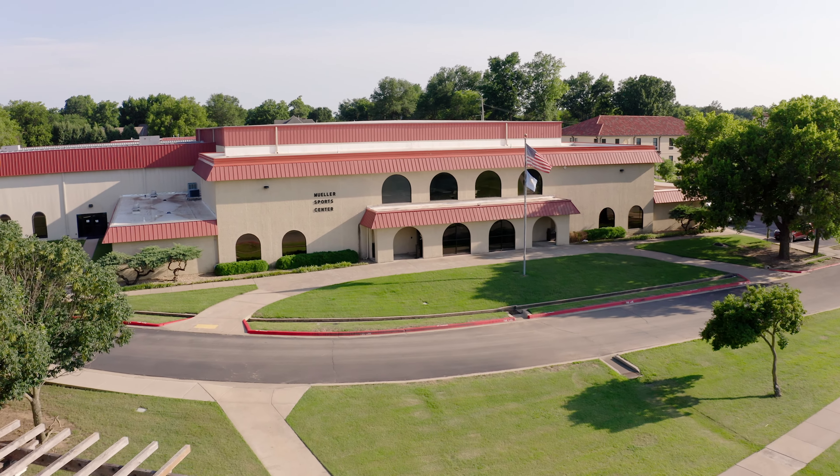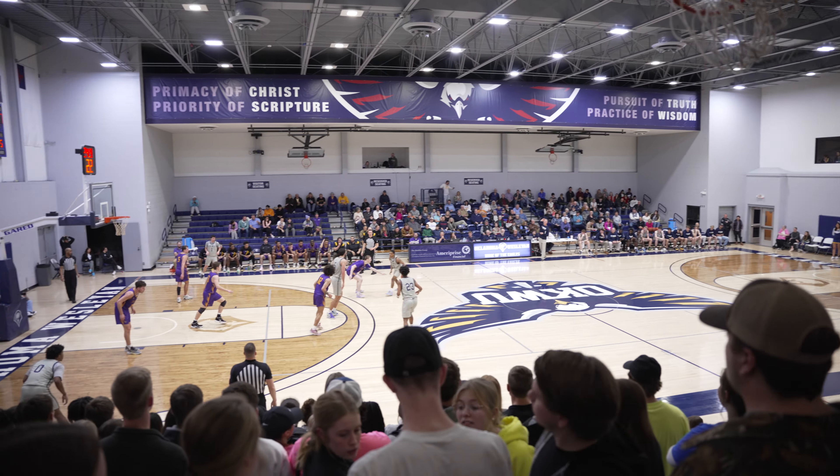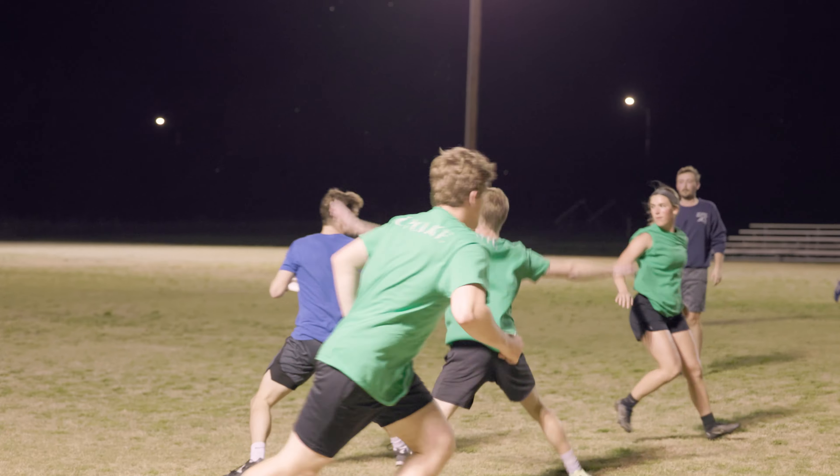Mueller Sports Center is where our teams train and compete. If spiritual transformation is the heart of OKWU, then athletics is the pulse. Enjoy being in a culture of 20 collegiate teams and intramural sports.